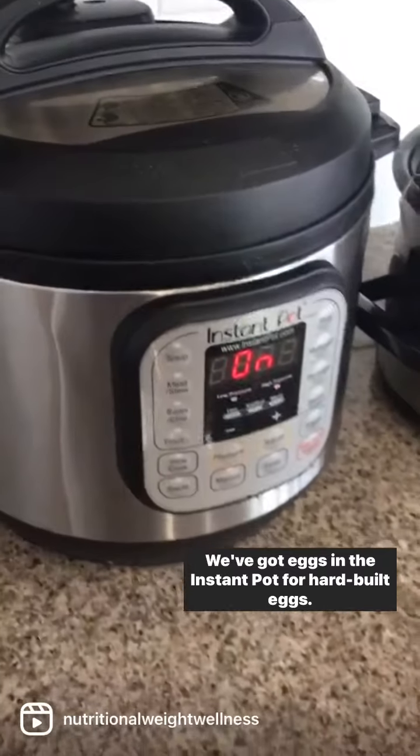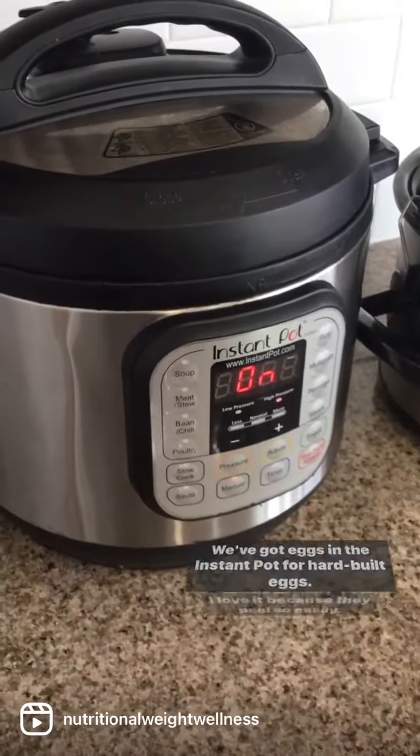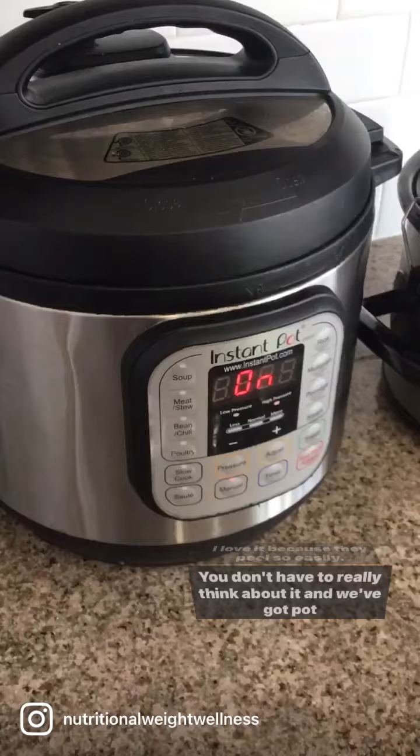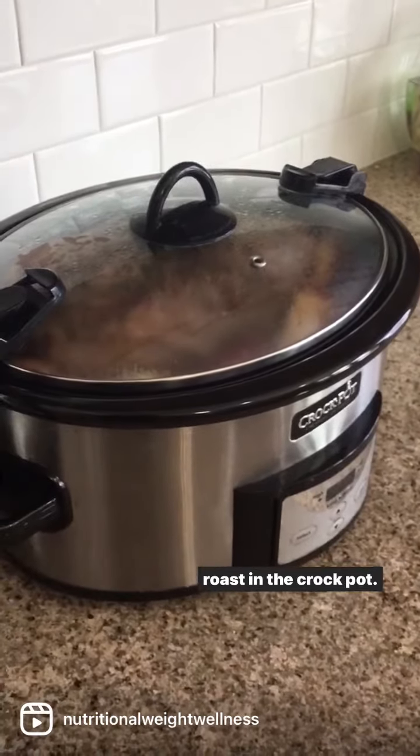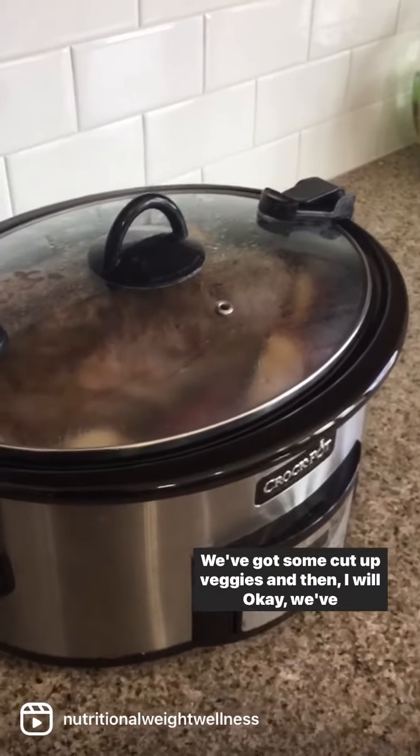I've got eggs in the Instapot for hard-boiled eggs. I love it because they peel so easily — you don't have to really think about it. And we've got pot roast in the crock pot; got a nice sear on it.